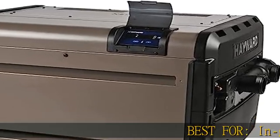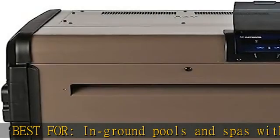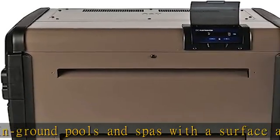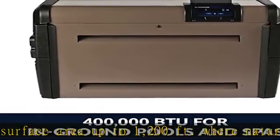Best for in-ground pools and spas with a surface area up to 1,200 square feet where natural gas is available. Its low environmental impact makes it ideal for pools and spas located where low NOx emissions are required.